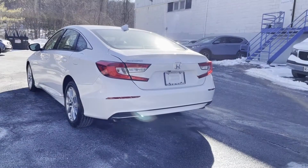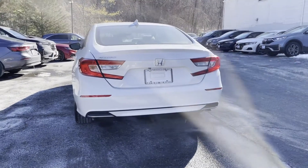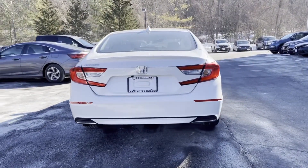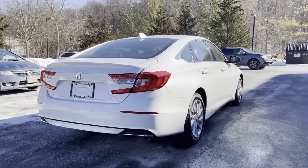Lane Keeping Assist, Lane Departure Warning, Turbocharged Engine, Multi-Zone Air Conditioning, Backup Camera, Bluetooth, Brake Assist, Keyless Start, Auto Climate Control.